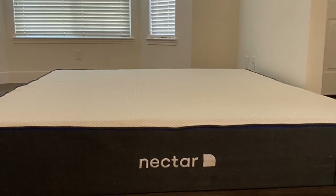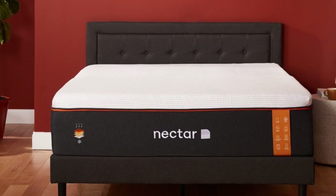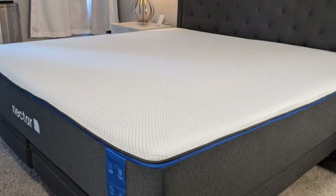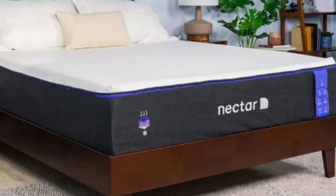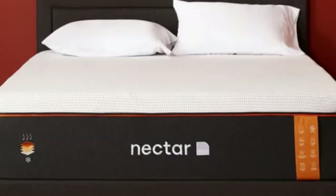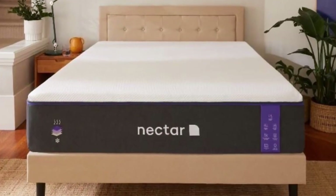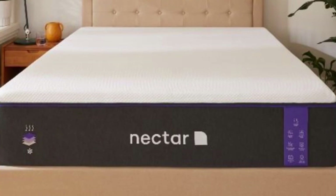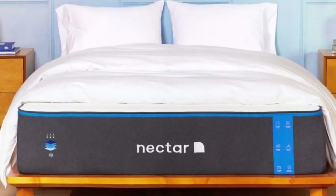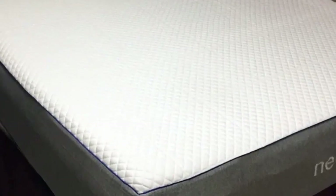This flagship mattress from Nectar has a medium-firm, 6-feel that should appeal to a wide range of sleepers. The price is also approachable compared to competing foam mattresses. The top layer features 2 inches of gel-infused memory foam that provides strong contouring, and phase-change material helps reduce heat retention. A transitional layer of polyfoam moderately conforms to the body while maintaining firmness. The support core is made of high-density polyfoam that stabilizes the entire mattress.